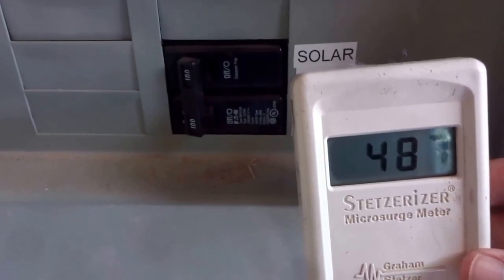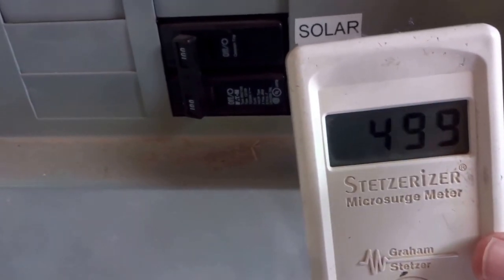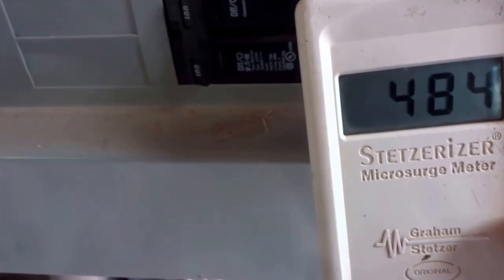The main thing is, when the solar was on we were at 950, and now the solar is off and we're at about 480. Thanks for watching.